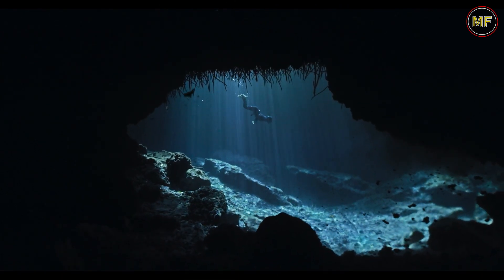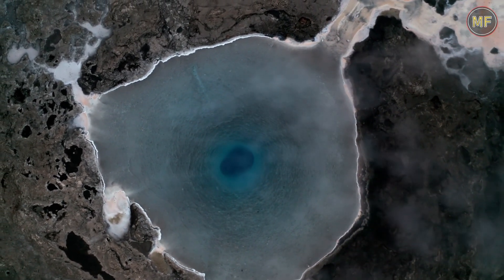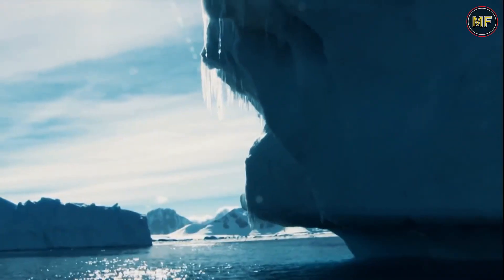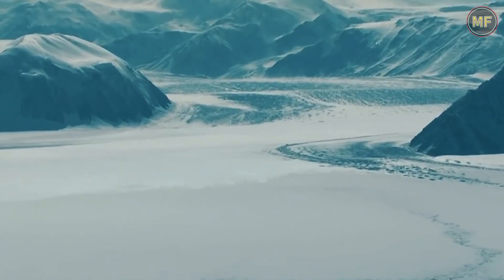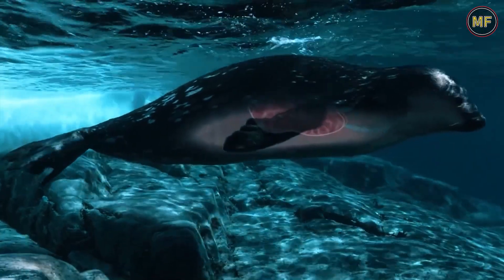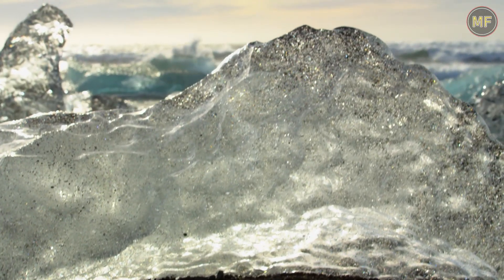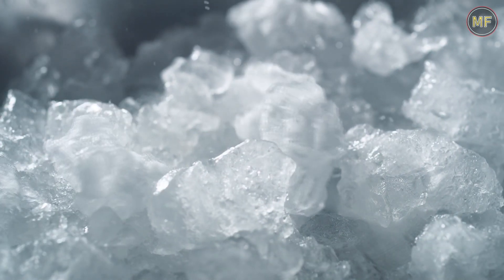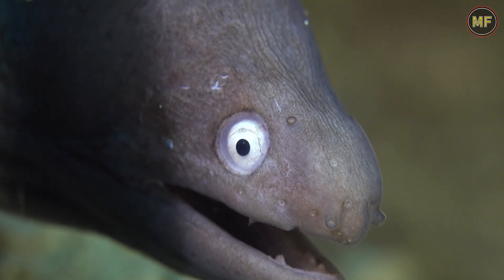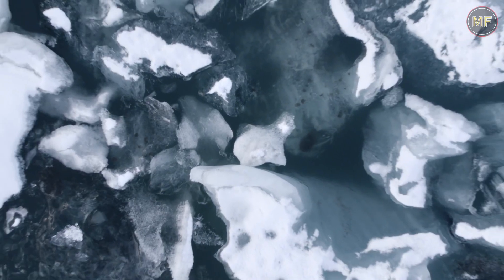They have found evidence of a hidden ocean, which may be home to unknown life forms. Scientists have been drilling into the ice for years and have found evidence of a hidden ocean that may be home to unknown life forms. This hidden ocean is believed to be thousands of meters deep and is cut off from the rest of the world by a thick layer of ice. It is thought to be rich in minerals and other resources and may even be harboring unknown species of fish or other organisms. The discovery of this hidden ocean is a fascinating one and could have huge implications for our understanding of the planet.